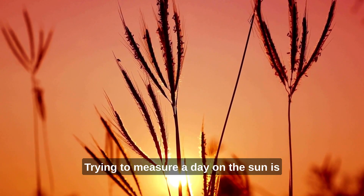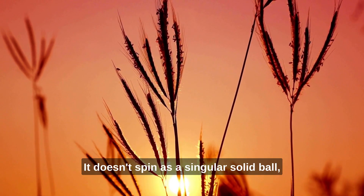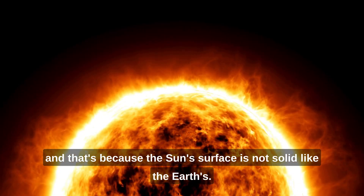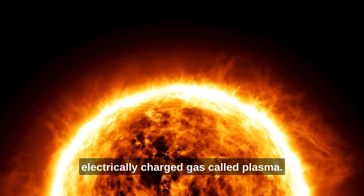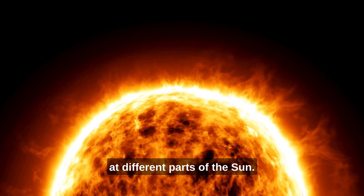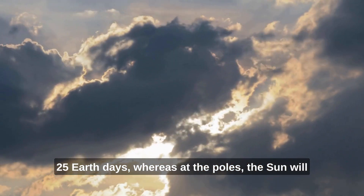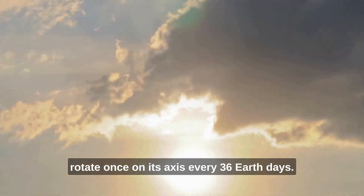Trying to measure a day on the Sun is pretty complicated because of the way it rotates. It doesn't spin as a singular solid ball, and that's because the Sun's surface is not solid like the Earth's. Instead, the Sun is made of super hot, electrically charged gas called plasma. This plasma rotates at different speeds at different parts of the Sun. At its equator, the Sun will complete one rotation in 25 Earth days, whereas at the poles, the Sun will rotate once on its axis every 36 Earth days.